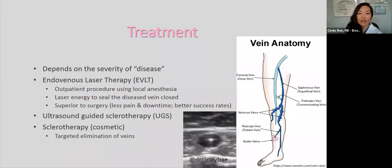Treatment depends on the severity of the disease. We have endovenous laser therapy — an outpatient procedure using local anesthesia where laser energy seals the diseased vein closed. It's superior to surgery with less pain, less downtime, and better success rates. We also have ultrasound-guided sclerotherapy, where ultrasound helps find the vessel underneath the skin, and standard sclerotherapy, which can be medical or cosmetic for targeted elimination of veins.